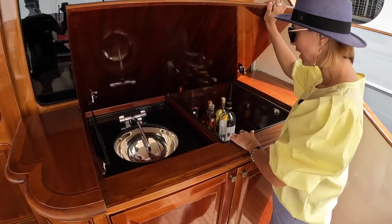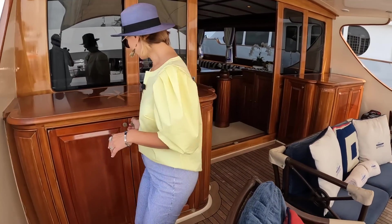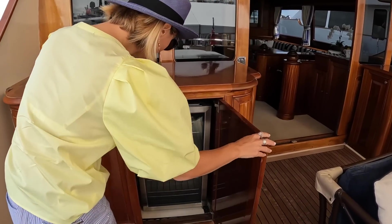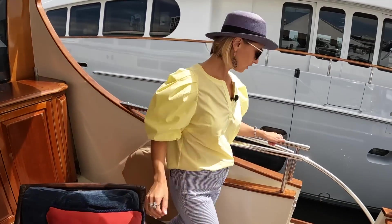We have a sink and a bar here — really beautiful. And on this side, we actually have a drink fridge. Let's walk forward and check out the foredeck.